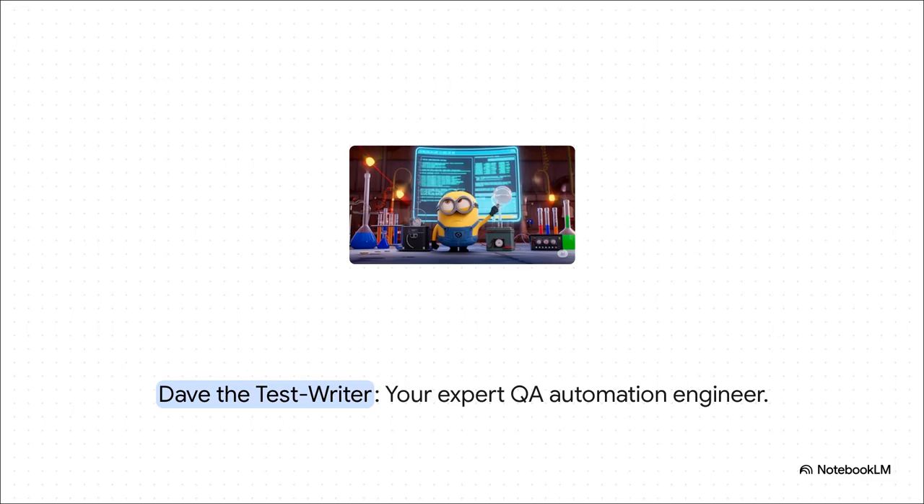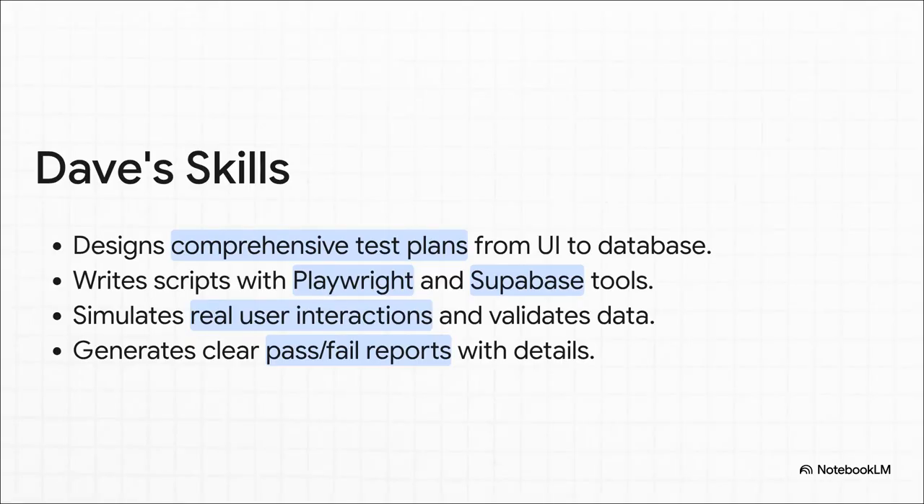And finally, before anything ships, you need to know it actually works. So let's meet Dave, the QA automation engineer. His entire job is to validate everything from the user interface all the way down to the database. Dave takes your requirements and designs a full test plan. He uses specialized tools to get it done — one called Playwright that writes scripts to simulate what a real user would do in a browser, and another to directly check that the database state is correct. After all that, he gives you a crystal clear pass-fail report, so you know exactly what works and what doesn't.